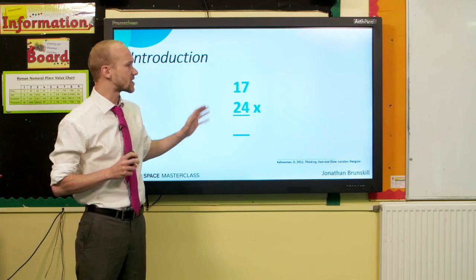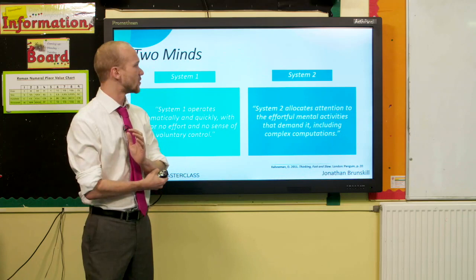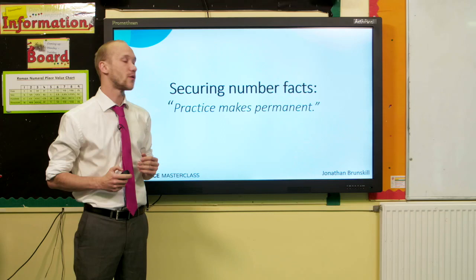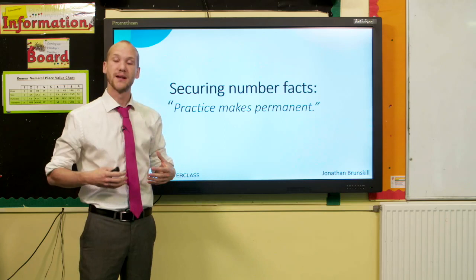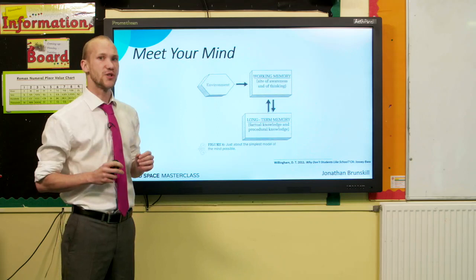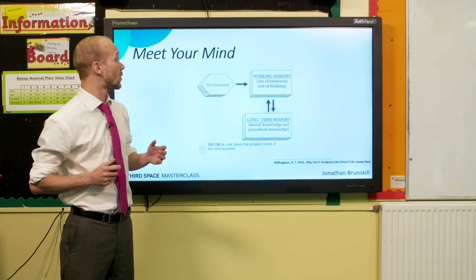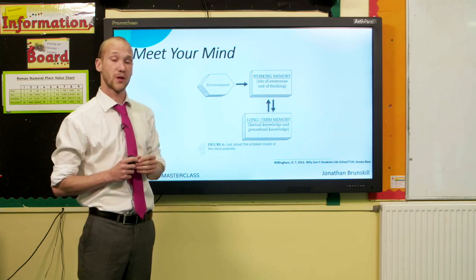So how do we solve this sort of maths anxiety? How do we stop people feeling frustrated with maths? What I'm going to suggest is that we need to try and move some System Two thinking into System One thinking. We need to secure our number facts so that they're permanent and involuntarily come to mind as soon as we start doing maths. Really what I mean is we're putting our number facts into our long-term memory.